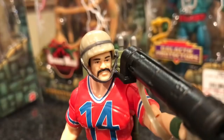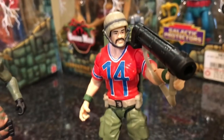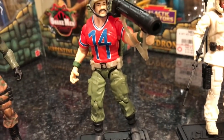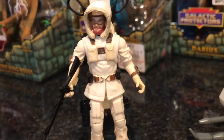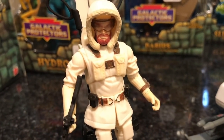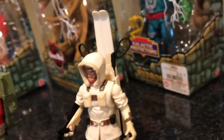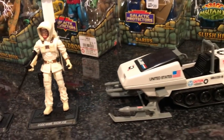Here's Bazooka. I always thought he was awesome because you've got all these military special forces guys and then you've got a guy in a football jersey. I always thought it was so cool that he just rocked a football jersey on the battlefield and shot rockets out of a bazooka. Very very awesome 25th Bazooka. And then I got Snow Job — always a fan of the snow-related figures from GI Joe. He comes with skis and he's very cool, one of my favorite figures as a kid.